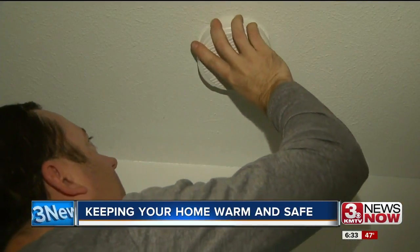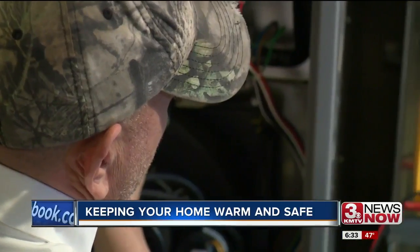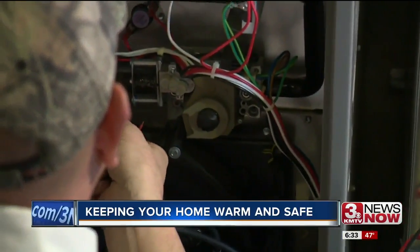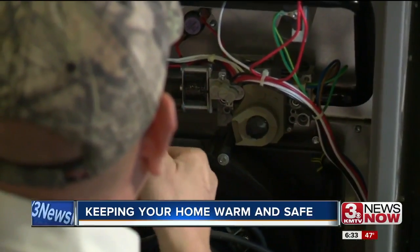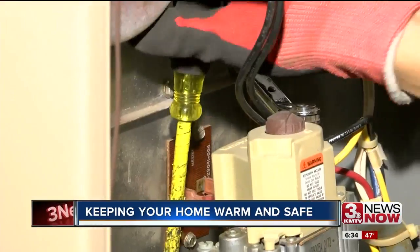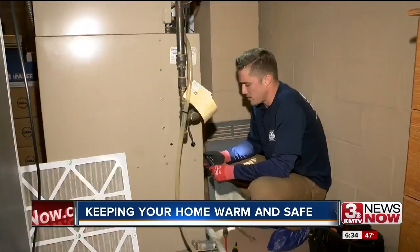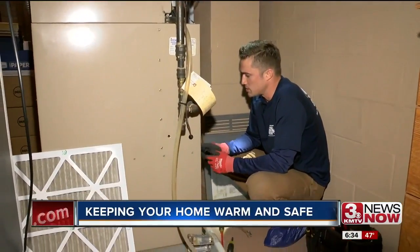We've been preaching smoke detectors for ages and ages, and people are generally getting pretty good about having smoke detectors. Now we want to go to the next step and get a carbon monoxide detector. You can't smell carbon monoxide and you can't see it. It's a good thing Alex checked up on this furnace when he did — this heat exchanger does have a seam that's starting to split, and that's what we're talking about here. That's why we're doing this.